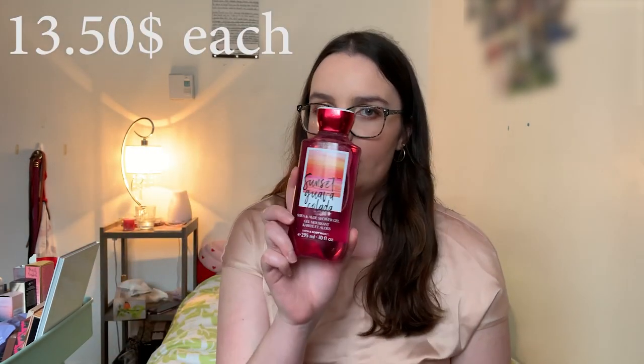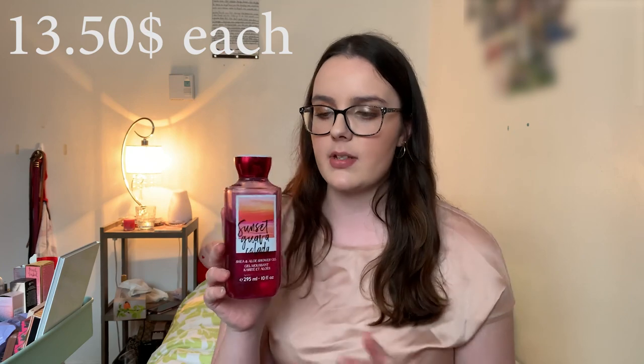The shower gel I'm using right now is Sunset Guava Colada — a really nice spring/summer scent that smells like guava and a vacation. I also have Paris Amour, which I believe is discontinued, and of course Winter Candy Apple, which I stock up on at Christmas. I have Cashmere Glow, which I think might also be discontinued.